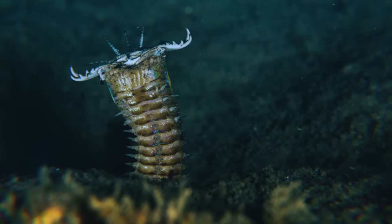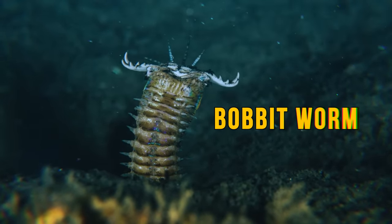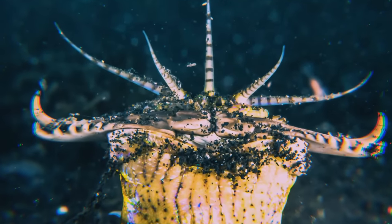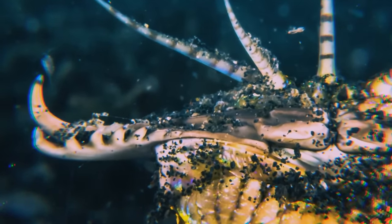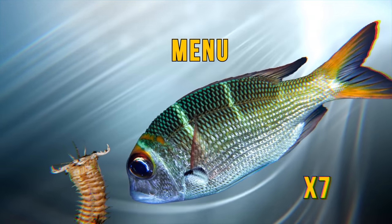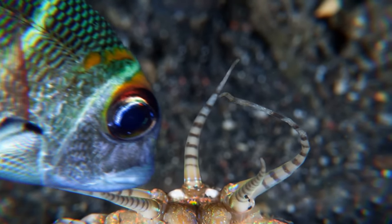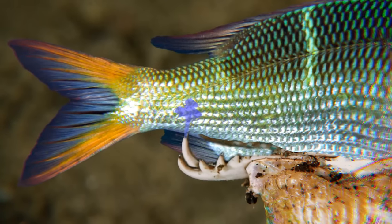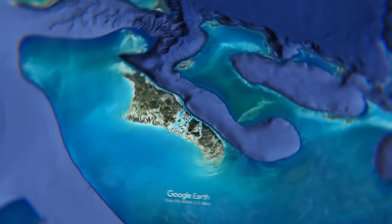Another animal to avoid down here is the terrifying bobbit worm. It buries itself in the seafloor, leaving a small part of its body out. It waits for dinner time with its pincer-like mouthparts open. Other worms and fish that can be seven times bigger than the bobbit are on the menu. It uses its five antennas to sense when lunch is close enough — snap! In an instant, the worm launches forward and grabs its lunch, then injects it with venom and pulls it down into the burrow to feast.